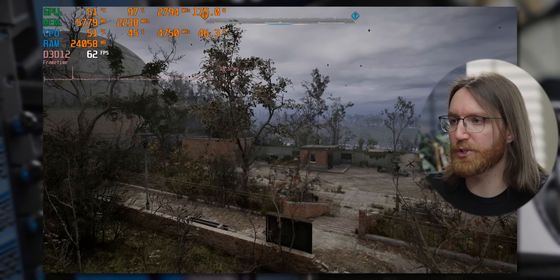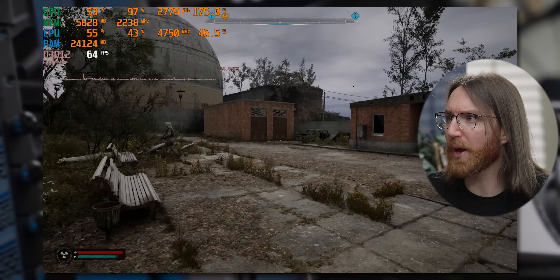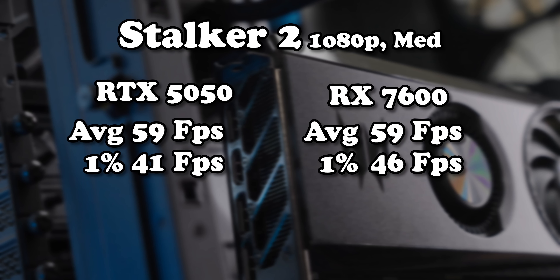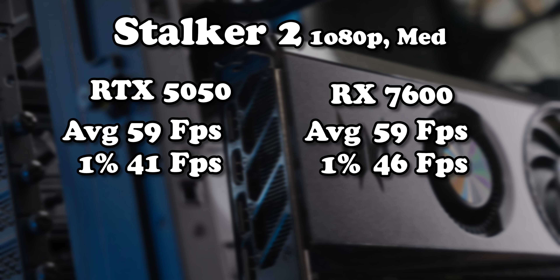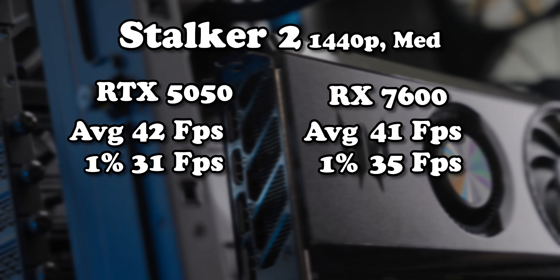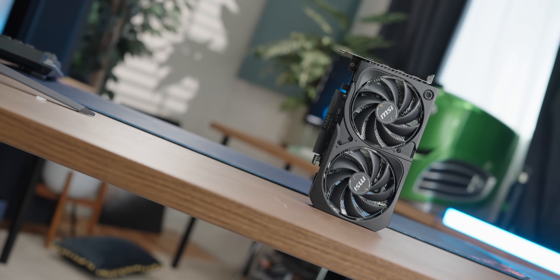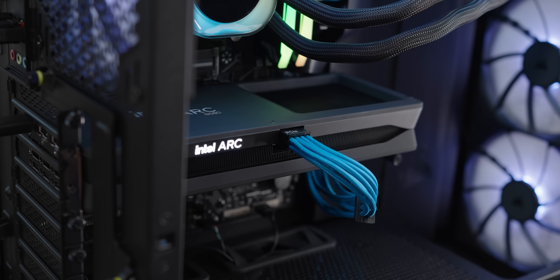It's not great for the 5050 that its performance is functionally identical to a two-year-old graphics card that wasn't that exciting two years ago. But it gets worse, because the 7600 arguably isn't the biggest threat — the 5050 also has to deal with the Intel B580, which has 12GB of video memory.